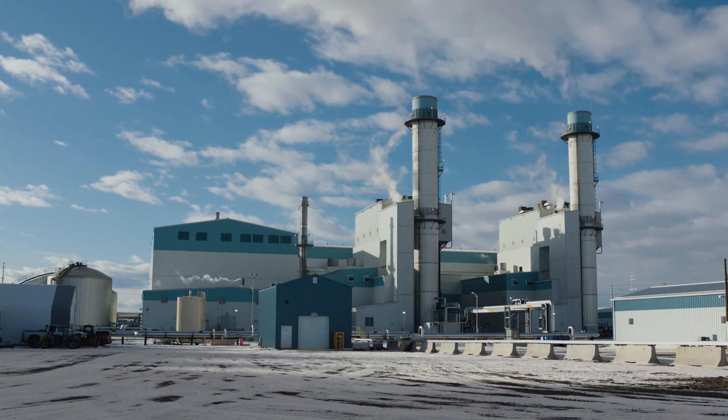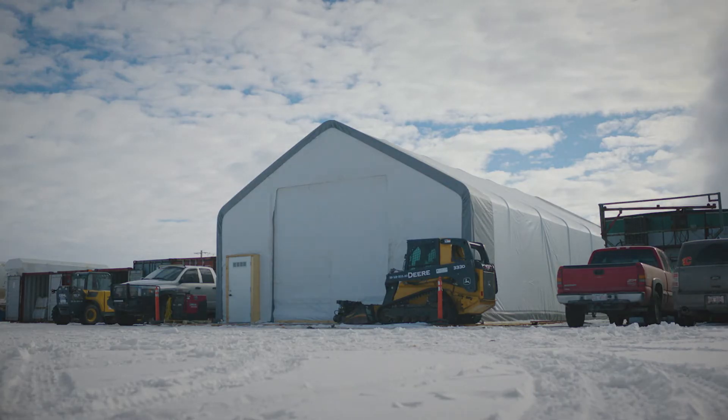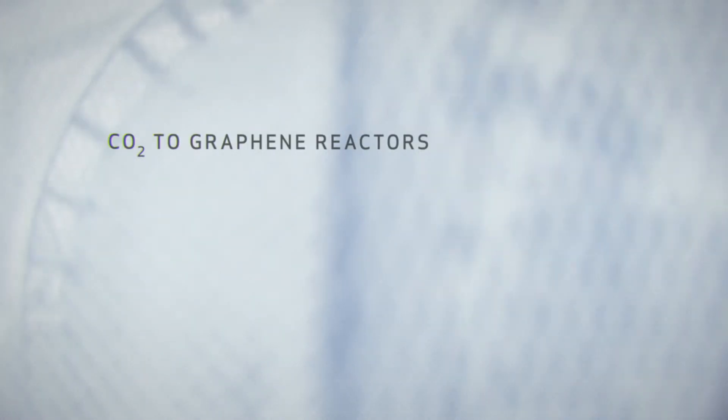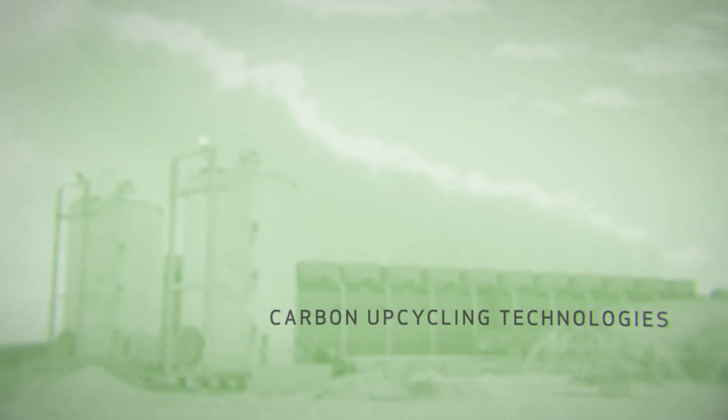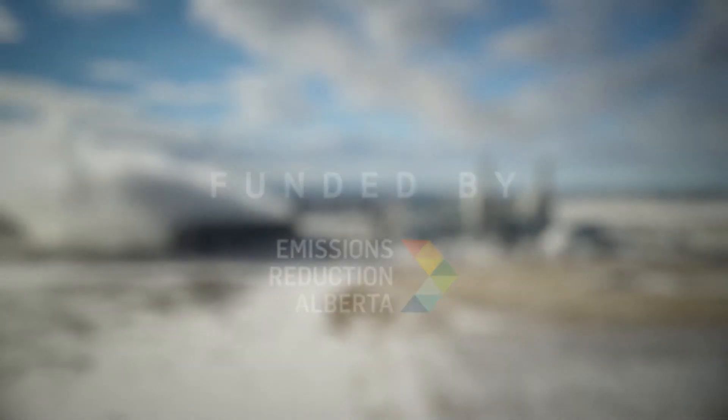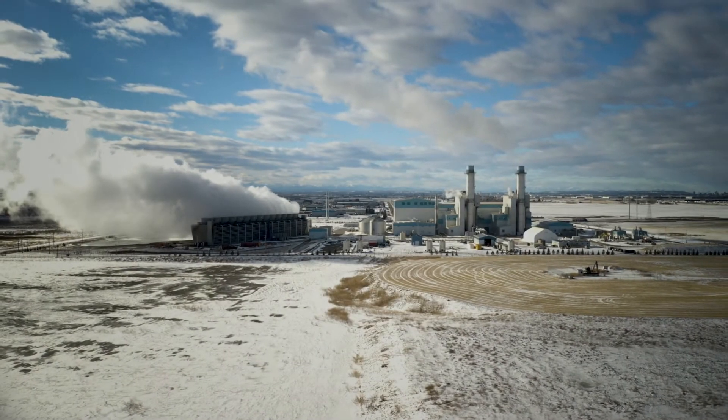What's really interesting about this company is that everything we do is targeted towards this end vision of taking something that's really viewed as a liability — that CO2 — and making it into something incredibly valuable. My name is Madison Savlo, I am the Chief of Staff at Carbon Upcycling Technologies, and what we're doing is taking the pollution of today to make the materials of tomorrow.